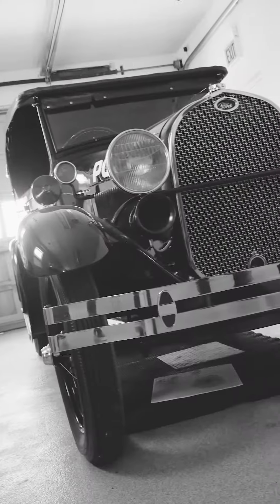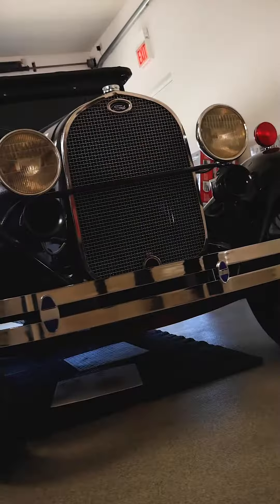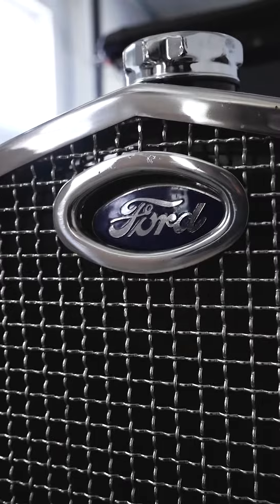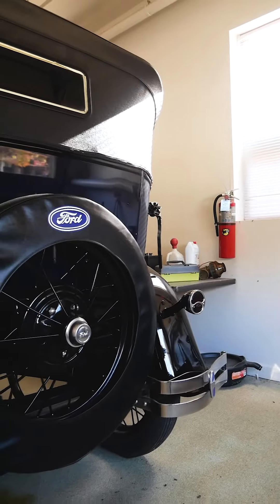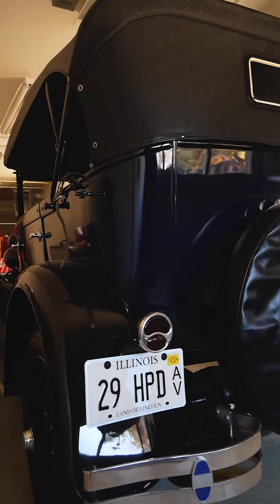This is a 1929 Model A Ford Phaeton. We bought it and restored it to look like one of the old cars that they had back at the time. The work was done by the Salt Creek Model A Ford Club, of which I'm a member.